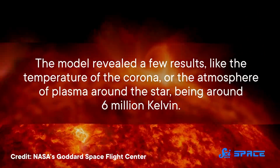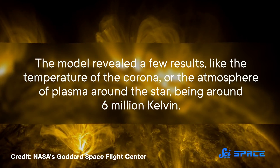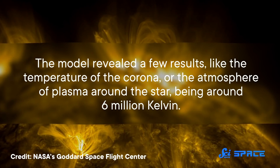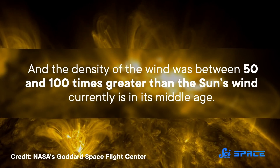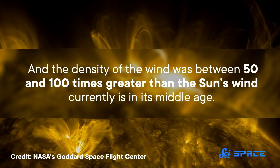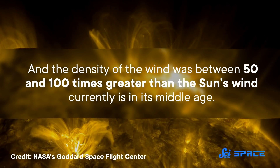The model revealed a few results, like the temperature of the corona—the atmosphere of plasma around the star—being around 6 million Kelvin. The density of the wind was between 50 and 100 times greater than the Sun's wind currently is in its middle age. Kappa-1 Ceti is also spinning way faster than the Sun: it rotates every nine days, while the Sun rotates every 27. That speedy rotation compresses the wind and forms a sort of spiral-looking wave of plasma that rotates along with the star.